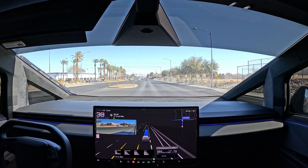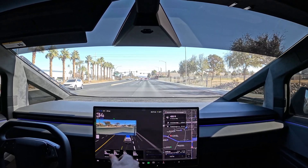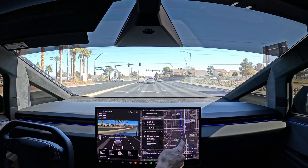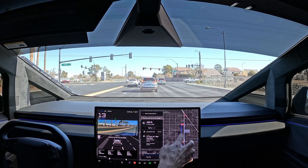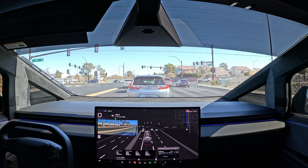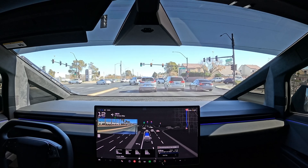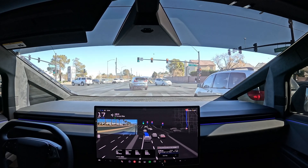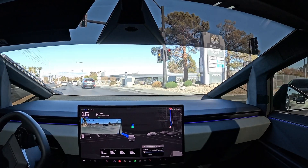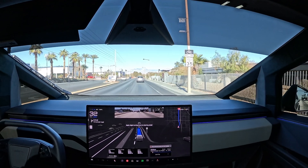We have our next left turn coming up in 0.1 of a mile. Looking at the route, it looks like a straight shot through Tenaya — the back roads to the Craig Road Supercharger. Currently we have about 172 miles in the battery at 53%. We still have three months of free supercharging, so we're trying to take advantage of that as much as possible while running errands today.